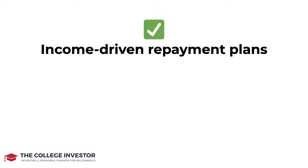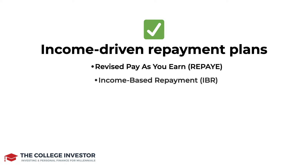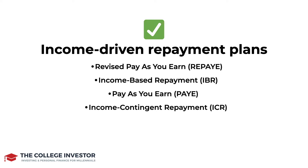The next repayment plan is the income-driven repayment plan. There are actually four different options inside of this category, which includes Revised Pay-As-You-Earn, Income-Based Repayment, Pay-As-You-Earn, and Income-Contingent Repayment. Basically, in a nutshell, they are going to take a percentage of your income — typically around 10% — and use that as your monthly minimum payment amount. Your repayment terms are also going to be longer than 10 years, sometimes 20, 25, or 30 years, so you're going to be paying more in interest if you get on one of these plans.